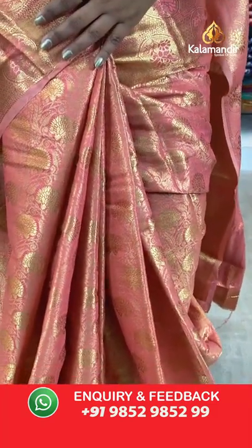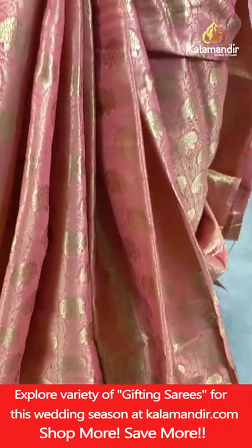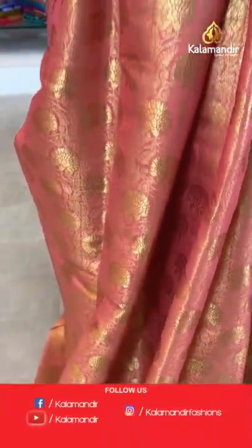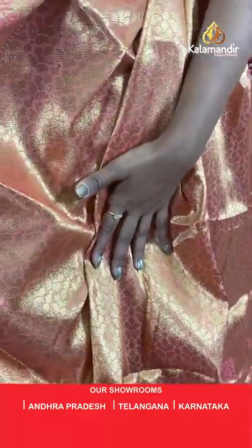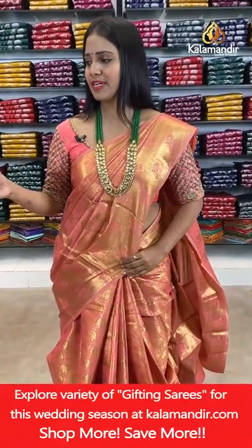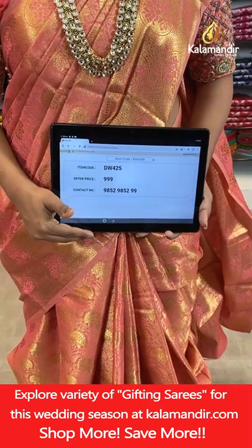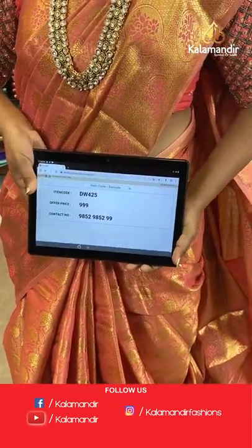Let's begin with the first saree — a lovely peach colour saree with all-over body floral bitties. It's a brocade saree with a self-colour border featuring circle florals and brocade design. The pallu has self-colour floral brocade zari weaving, and the blouse is the same colour with zari woven all over. Saree code DW425, price 999 rupees only.